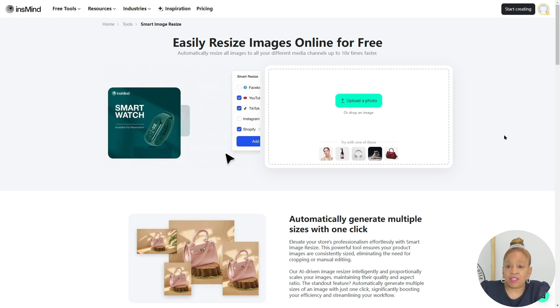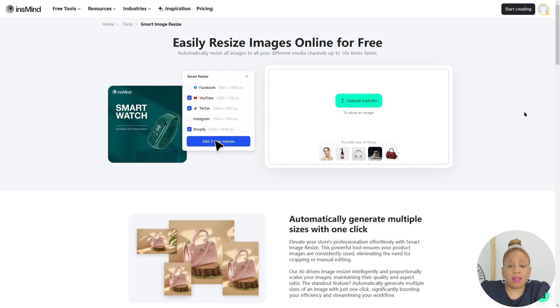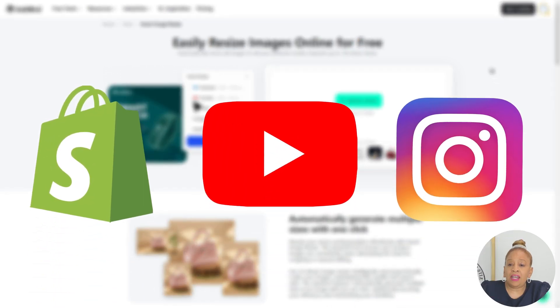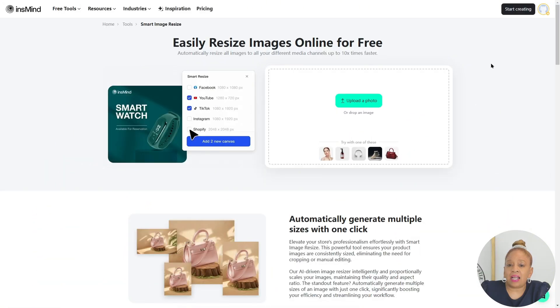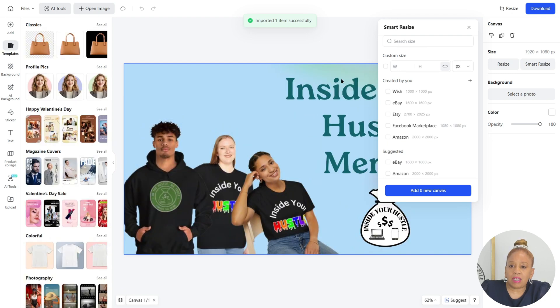You can easily resize your image. Look how easy that is — you just click on what platform the image is going to: Shopify, YouTube, Instagram, TikTok, and it automatically makes the image the correct size for that platform. It takes out all the guessing and all the time you waste trying to resize these photos.